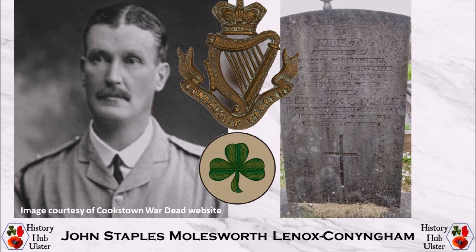He was a lieutenant colonel and stationed at Curra Military Camp in Kildare with the 2nd Battalion Connacht Rangers in 1911. He retired on half pay in 1912 but was recalled after the start of the Great War and appointed as commanding officer of the 6th Battalion Connacht Rangers.